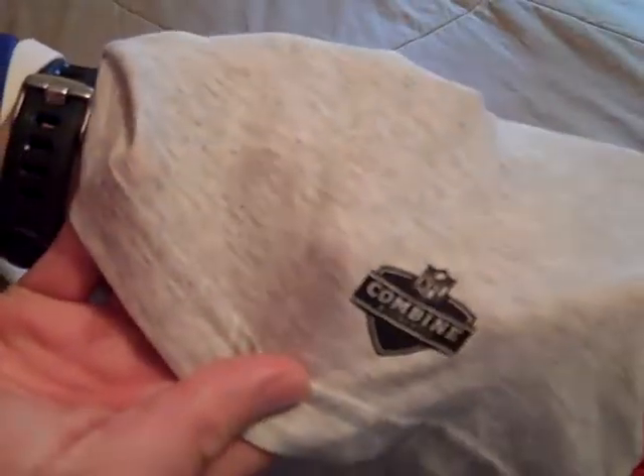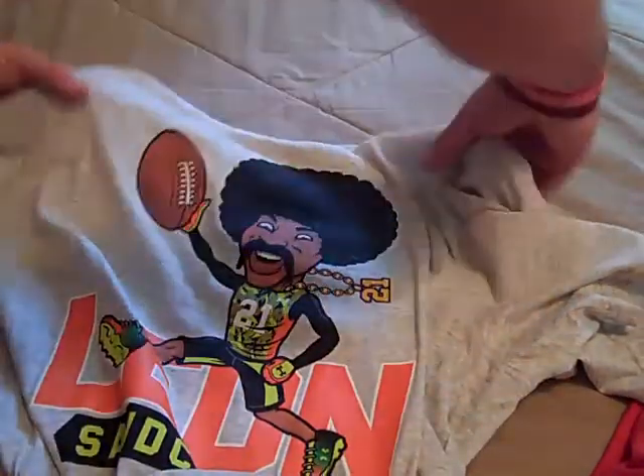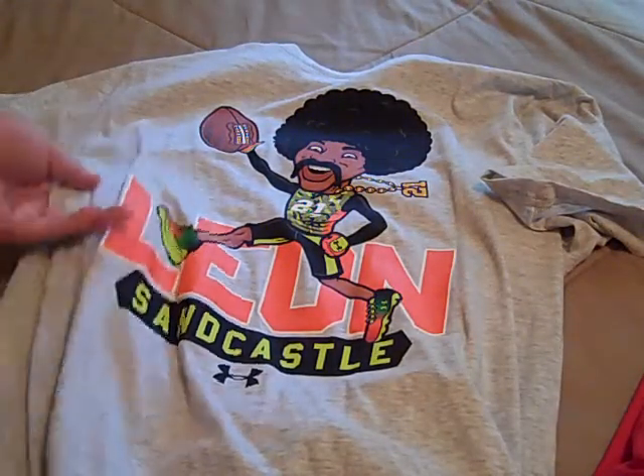It is a charged cotton shirt. There's the Combine tag, and this shirt was originally $25 and I got it for $15 — definitely a really cool pickup. Kind of like the Leon Sandcastle stuff, it's fun to wear. Neat shirt there.